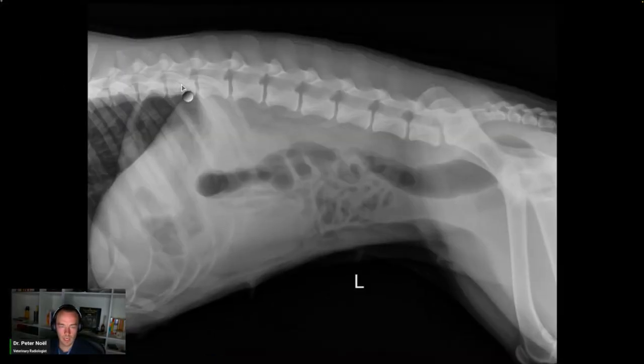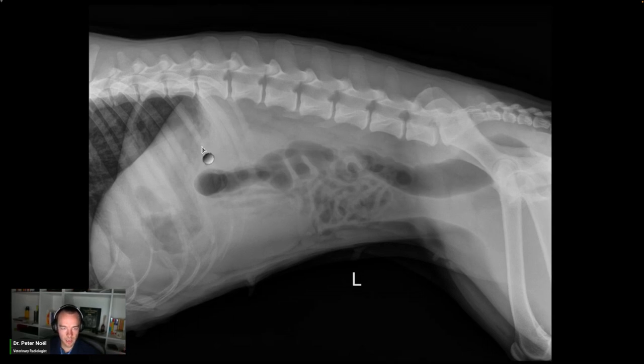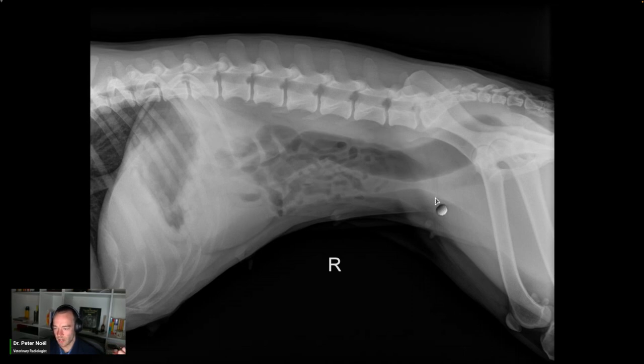Okay, so here's the first thing that I do. I actually don't look at the history — I know you guys in general practice won't be able to do this — but I don't look at the history because I like to try to form an opinion. So is this a dog or a cat? This is a dog: short lumbar vertebrae, the spleen is kind of chunky. I don't see open feces, so I think maybe the animal is not particularly young, but I also don't get a ton of spondylosis, so it's not particularly old. Liver looks good.